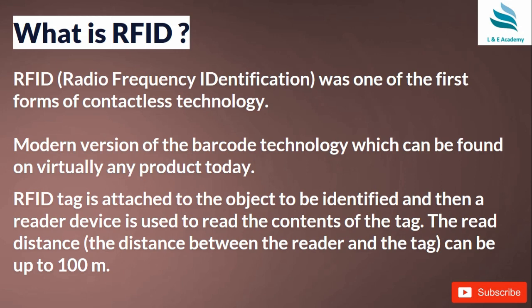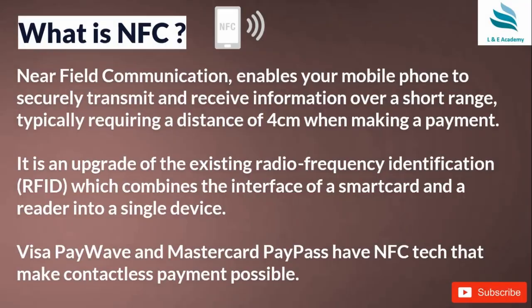With RFID, you don't even need to show the barcode to a scanner — it is automatically detected when you put it near the machine. An RFID tag is attached to the object to be identified, and a reader device reads the contents of the tag. The read distance can be up to 100 meters, which is a very significant distance.